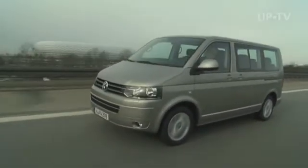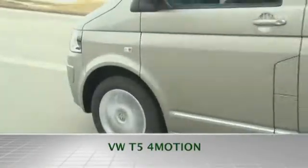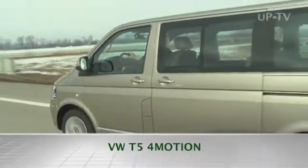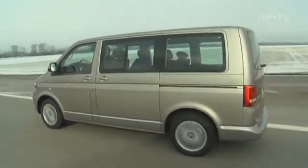The great-grandfather of today's Multivan began the story of success of the big Volkswagen back in 1950 as the bus, or transporter, or simply a Bully.